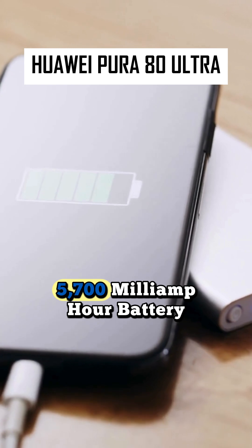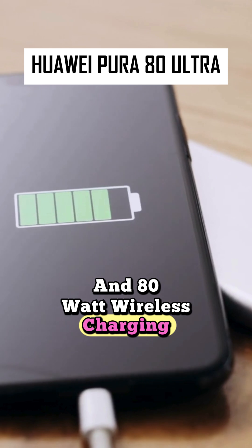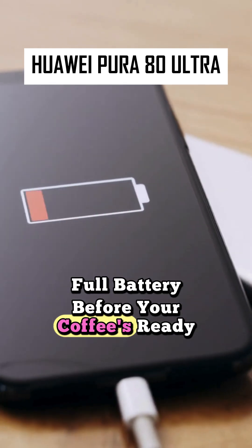5,700 mAh battery with insane 100-watt wired and 80-watt wireless charging — full battery before your coffee's ready.